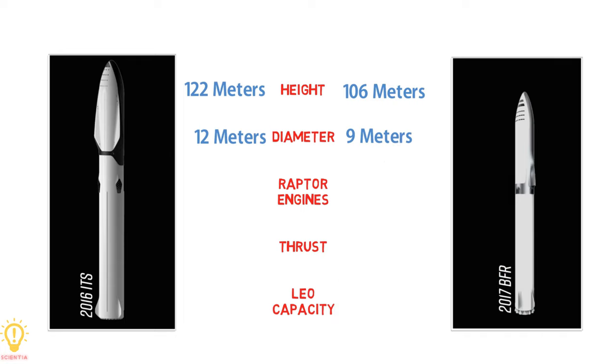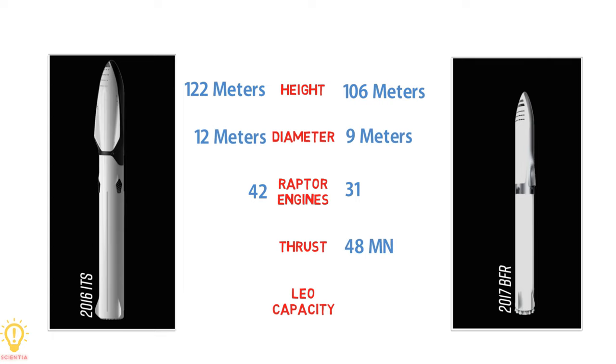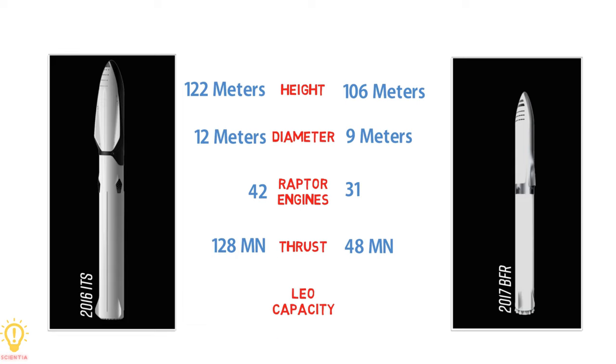Next, let's talk about the number of engines on the vehicle. The BFR had 31 Raptor engines versus 42 in the ITS. The BFR has an impressive 48 meganewtons of thrust at liftoff, which is significantly down compared to the ITS, which claimed 128 meganewtons of thrust. Lastly, payload capacity to low Earth orbit: the BFR can put 150 tons into orbit, compared to the ITS, which could do 300 tons.